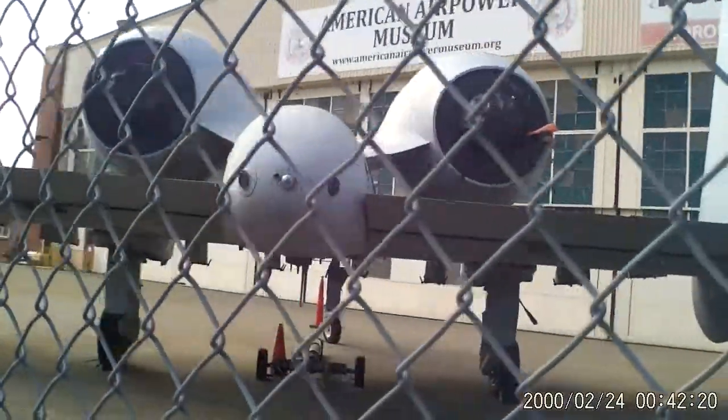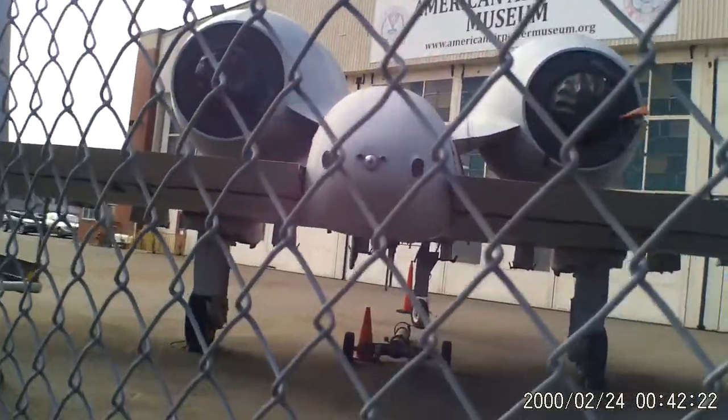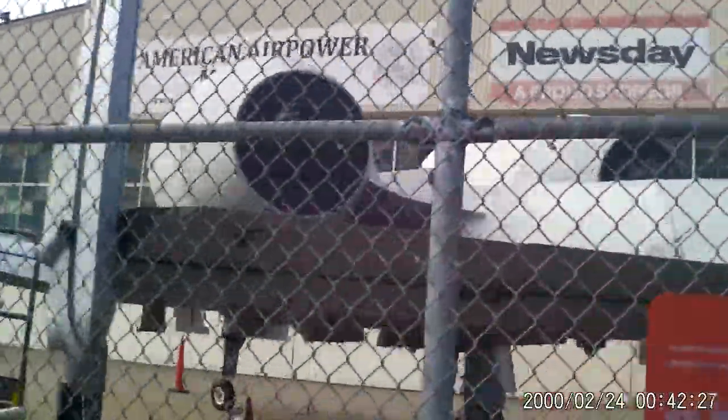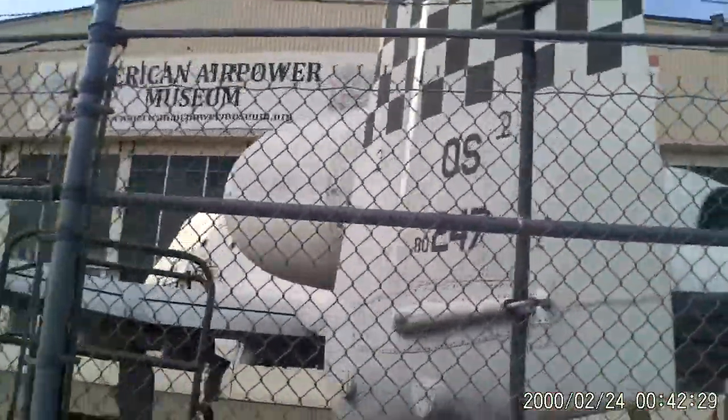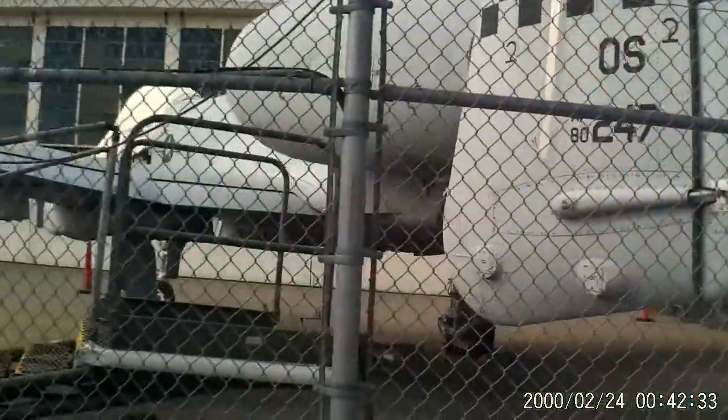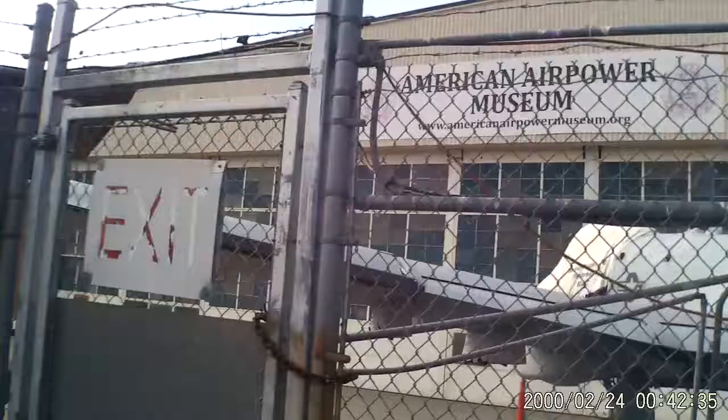There goes a plane taking off. There's some sort of — this looks like, I don't know, it's got to be a jet. It sort of looks like a drone from the back, but there's a Mustang. It's got to be a Mustang. Really cool.